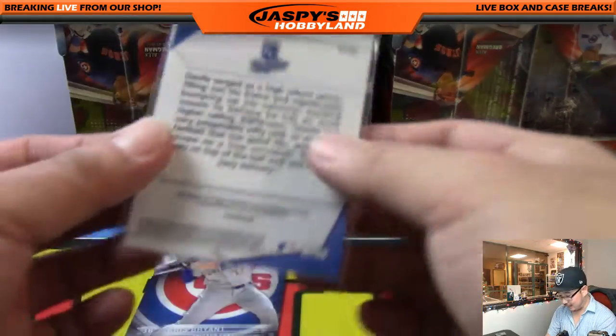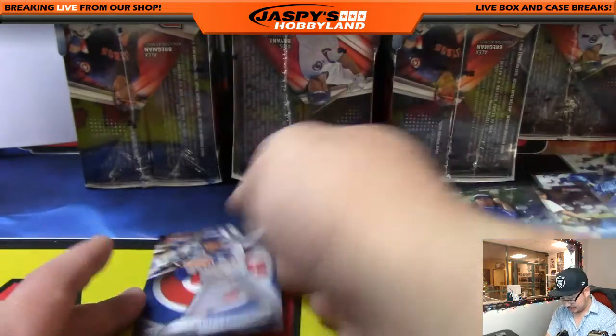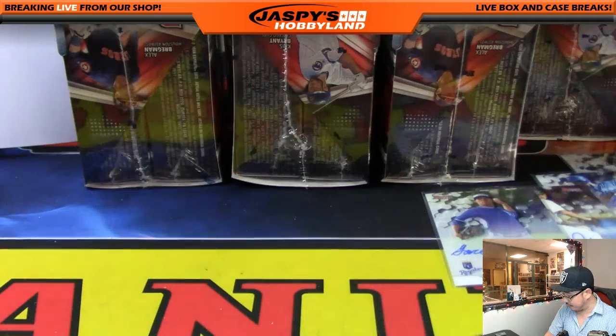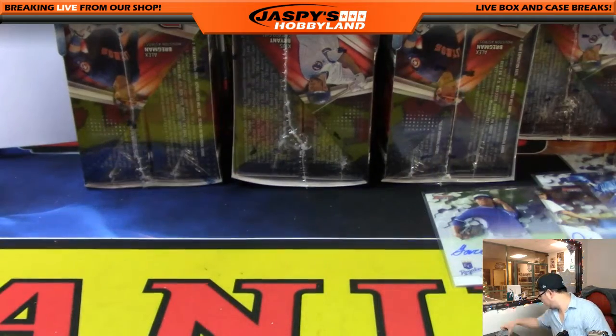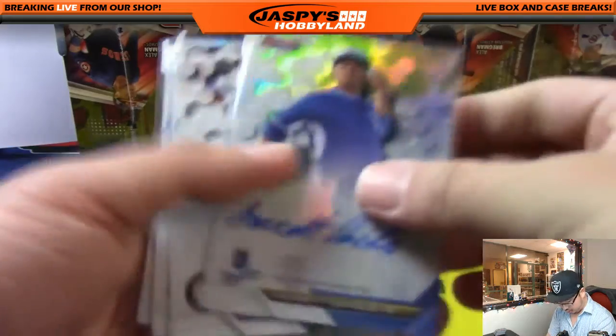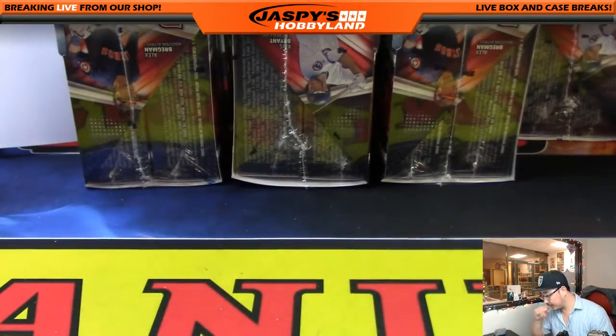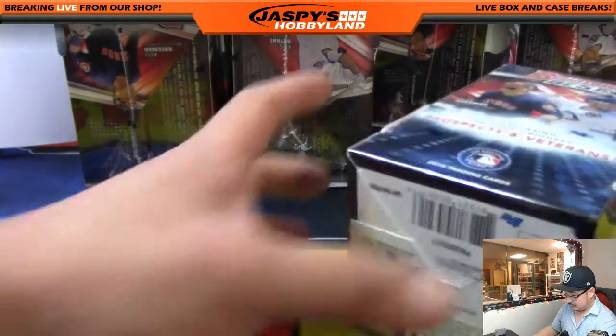The next autograph will be for the Royals — last spot mojo. Garrett Davila for Karen and the Royals. 80% of the time, the last spot hits 100% of the time — true story. And there's Kris Bryant right here. Nice — four autographs to start us off: Royals, A's, Blue Jays, and White Sox.